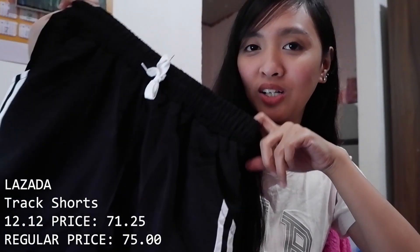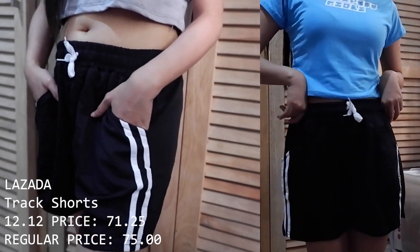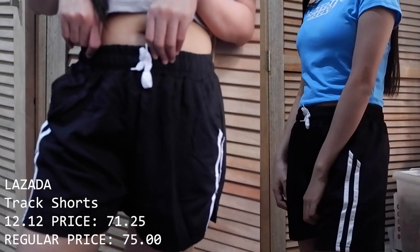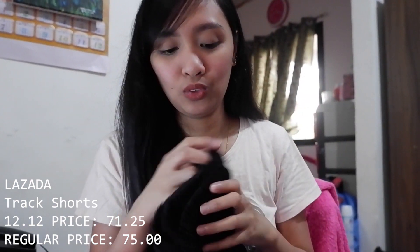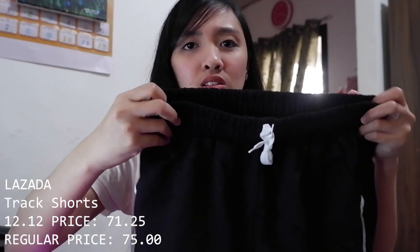Next are bottoms — all from Lazada, priced from 60 to 90 pesos each. First are these sweatshorts in black. I also have a pink one but I already wore it when I arrived here because I thought I had other shorts. They're super comfy but don't expect Adidas or Nike quality — the fabric is thin, but totally fine for the price at 60 pesos.